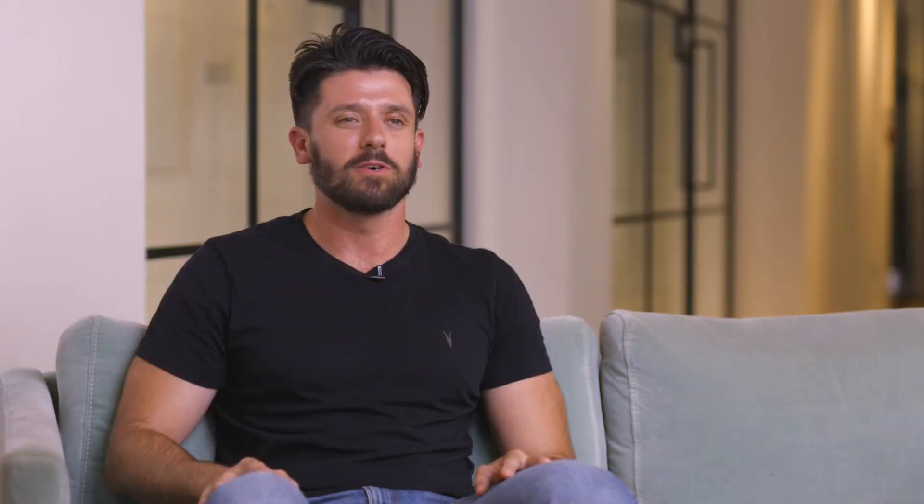We found Snowflake to be much more cost effective than our previous solutions, especially with the automatic warehouse scaling, and we're also able to have different warehouses for different teams so we can attribute cost to them directly. Snowflake requires a lot less engineering resources on our side, which is great. We can just tune it to begin with and then let the auto-scaling do its thing — we've barely had to touch it.